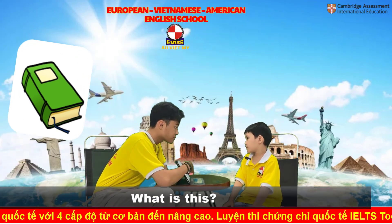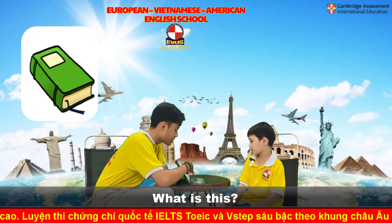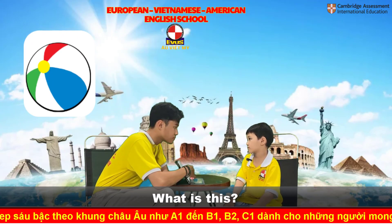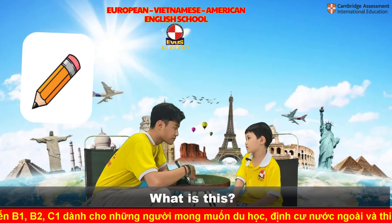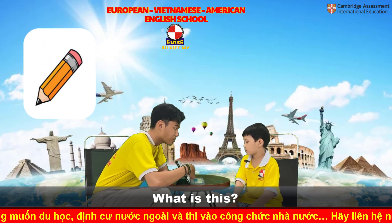What is this? It's a book. What is this? It's a ball. What is this? It's a crayon. No, it's not a crayon. It's a pencil. Pencil.